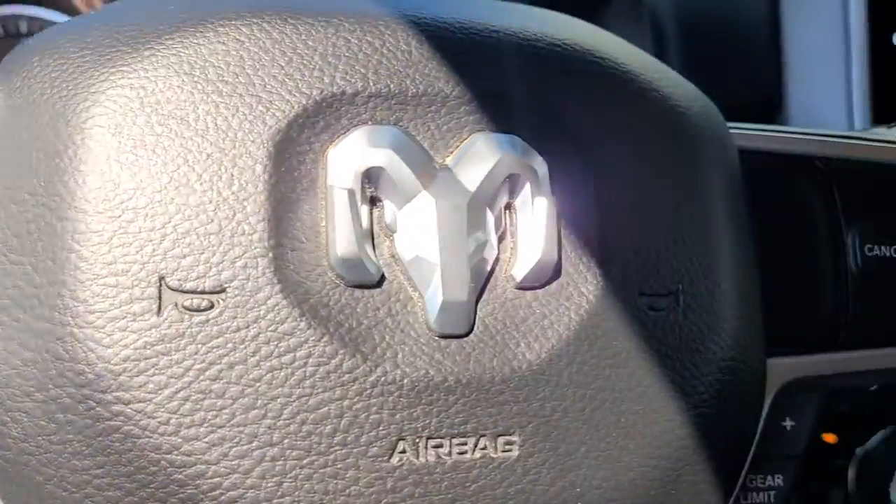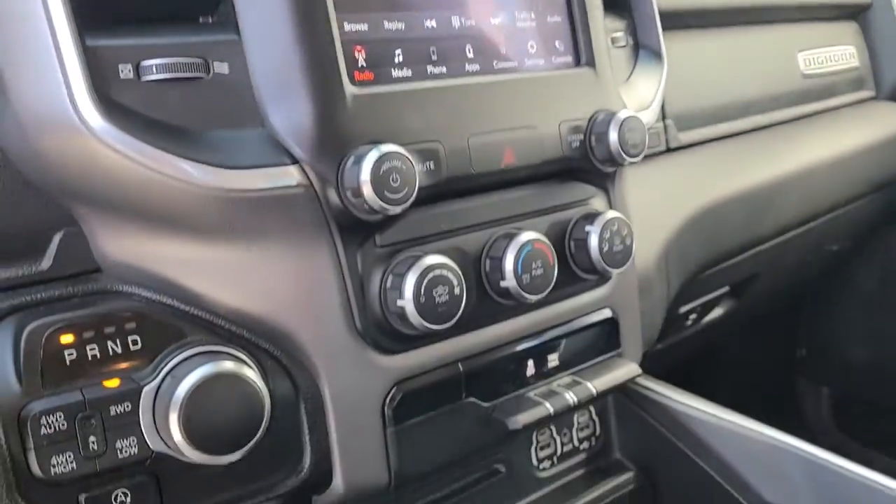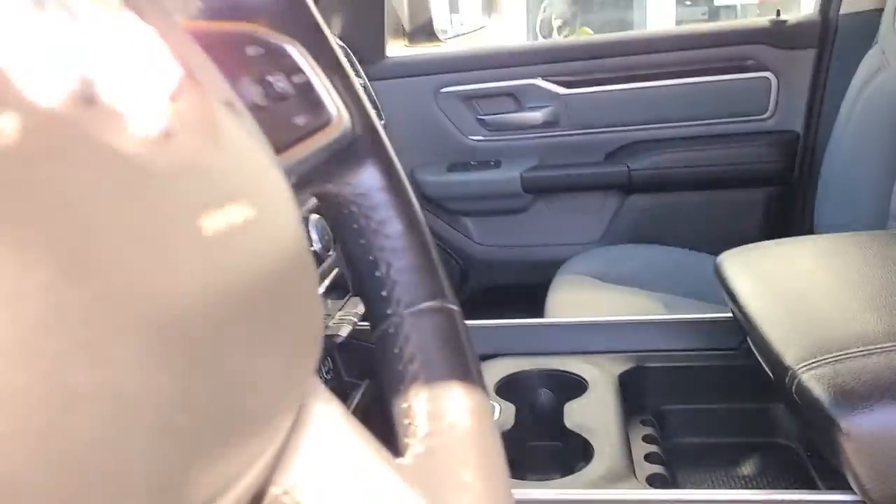The following are some of this vehicle's highlighted options: keyless entry, fog lamps, remote engine start, heated mirrors, iPod and MP3 input, and backup camera.